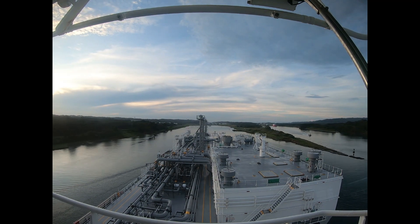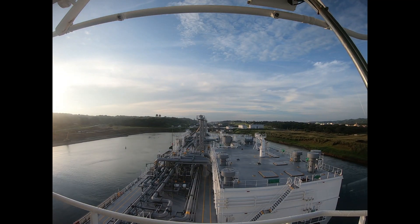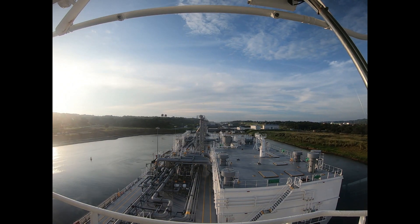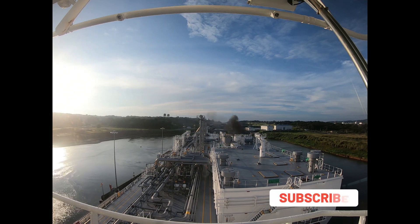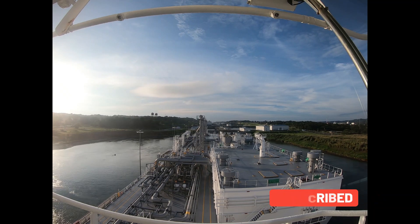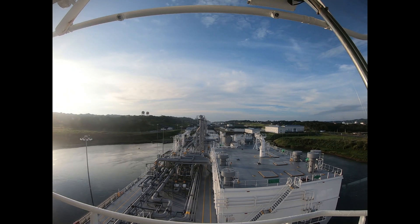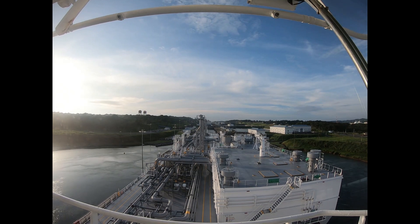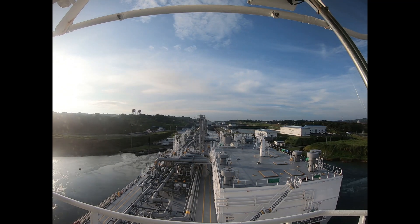One of the largest and most difficult engineering projects ever undertaken, the Panama Canal shortcut greatly reduces the time for ships to travel between the Atlantic and the Pacific Ocean. The earliest record related to a canal across the Isthmus of Panama was in 1534, when Charles V, the Holy Roman Emperor and King of Spain, ordered a survey for a route through the Americas to ease the voyage for ships traveling between Spain and Peru. The Spanish were seeking to gain a military advantage over the Portuguese.